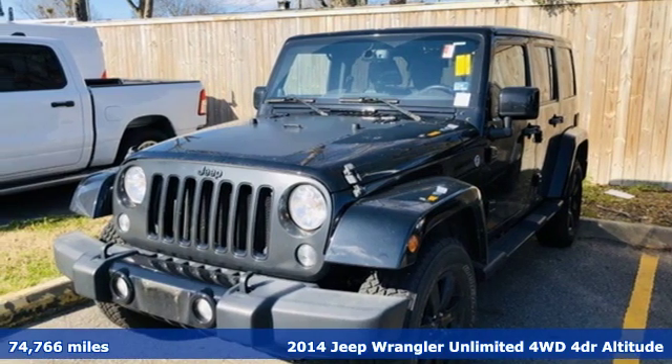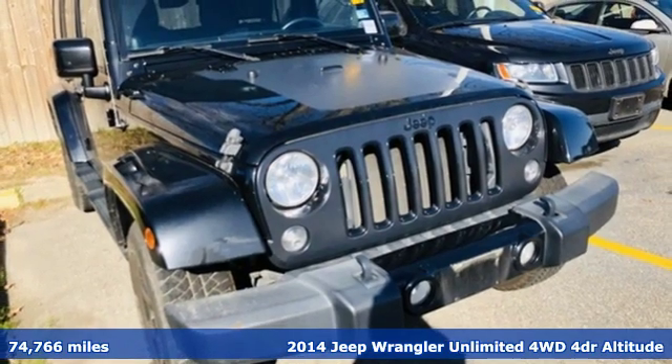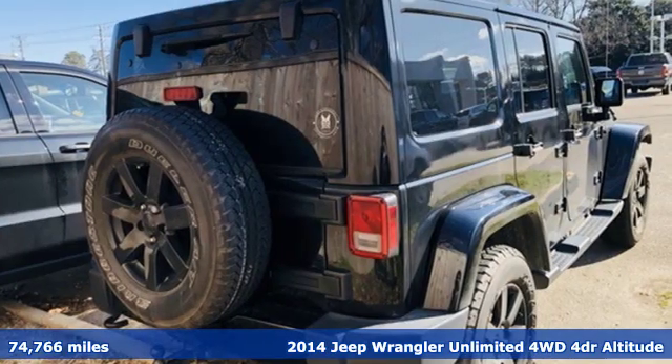Here's a 2014 Jeep Wrangler Unlimited. This Wrangler is the right balance of style and purpose, and with four doors, it's easy for everyone to join in on the fun. And with features like these, every drive is a pleasure.